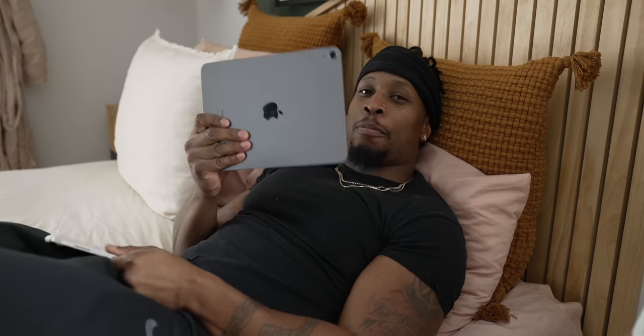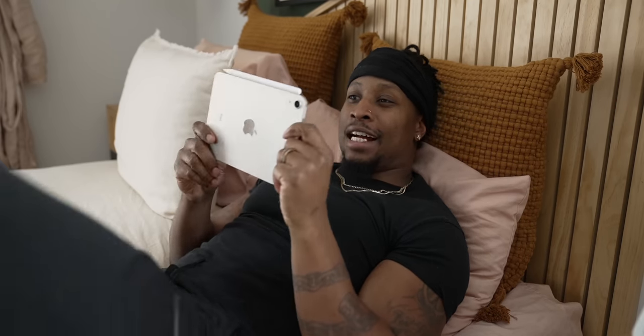One thing people don't talk about enough with tablets is 'bed ability' - I use this in bed all the time, especially before I go to sleep. The mini is a bigger experience than my phone, and I hate watching content on my phone. But it's not so big that if I fall asleep holding the iPad Air 5 it's going to fall and break my nose. The mini 6 won't break my nose.